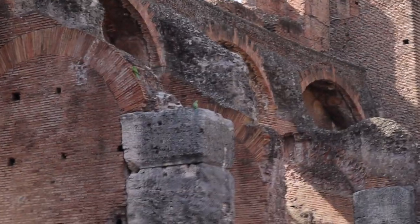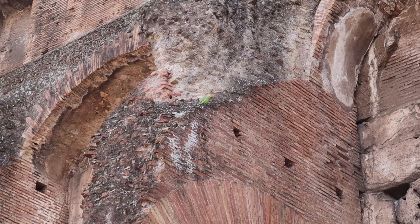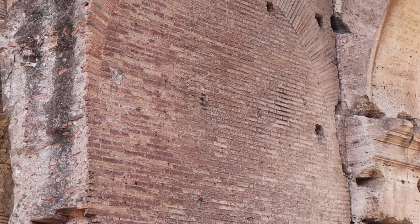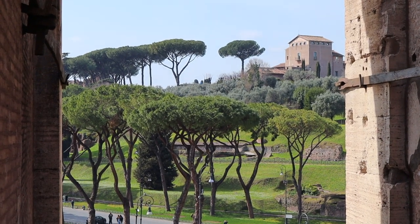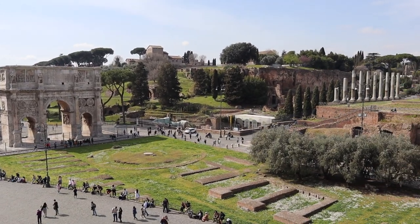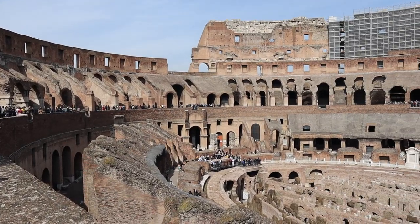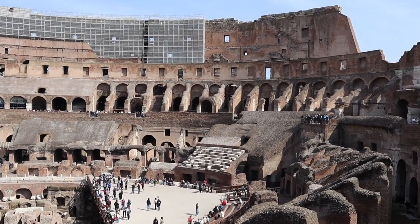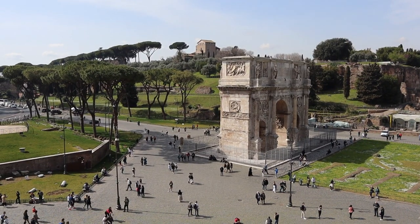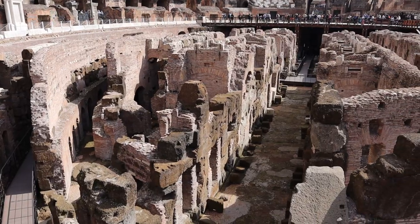We even got to see some of the wild birds that have made the Colosseum their home. The last stop on the Colosseum tour were the lower levels where the gladiators would have lived.